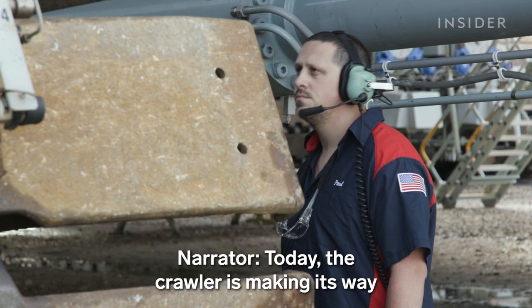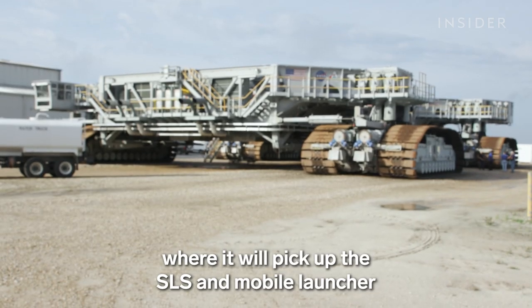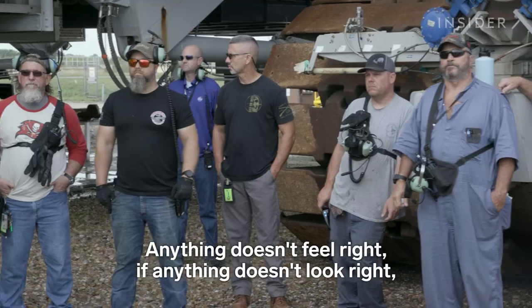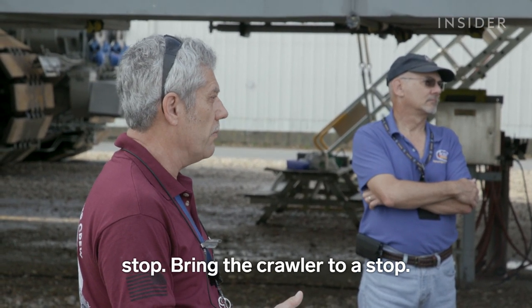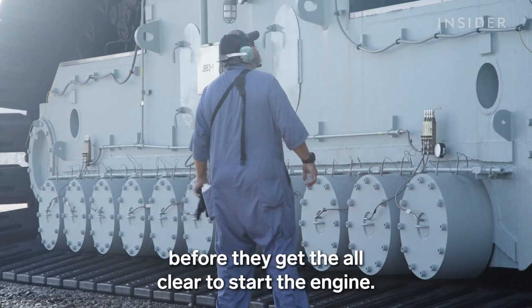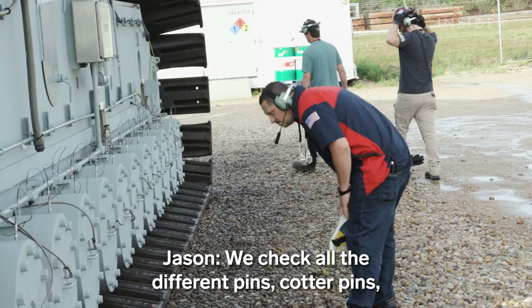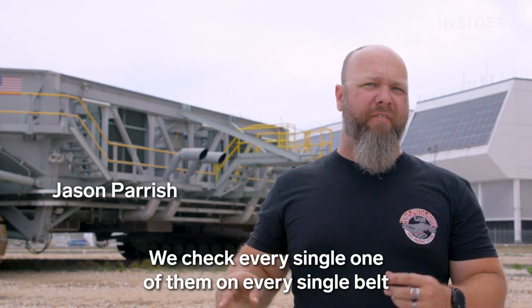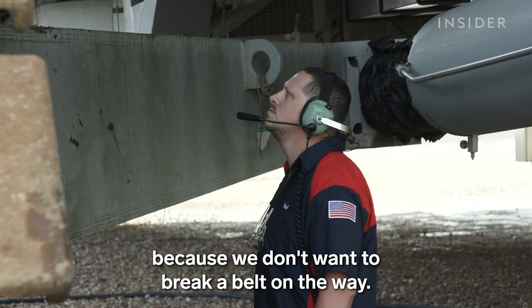Today, the crawler is making its way from the crawl yard to the vehicle assembly building, where it will pick up the SLS and mobile launcher for the first time. If anything doesn't feel right or look right, stop — bring the crawler to a stop. After a briefing, the crew inspects every inch of the crawler before getting the all-clear to start the engine. We check all the different pins, cotter pins, and quarter stocks that hold the track together — every single one on every single belt — just to ensure they are there, because we don't want to break a belt on the way.